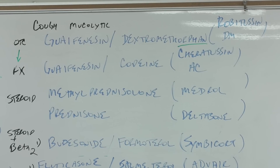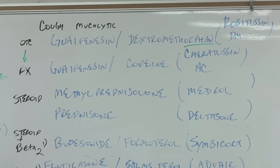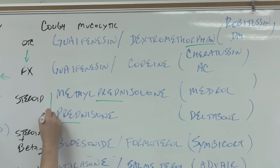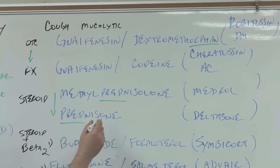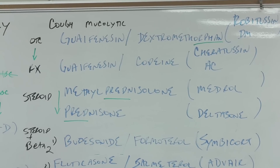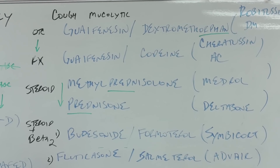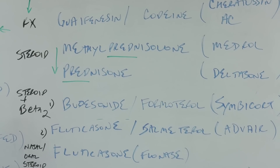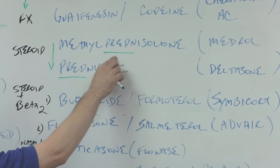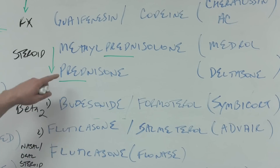If the cough doesn't go away and you still have chest congestion, if the prescriber is being aggressive, they'll treat the inflammation in the chest with a steroid — either methylprednisolone or prednisone. We stay alphabetical within the class of steroids. Methylprednisolone uses an infix — infixes are rare in English but not in medication names. The 'pred,' not the '-lone,' is the stem that tells you it's a prednisone-type steroid.